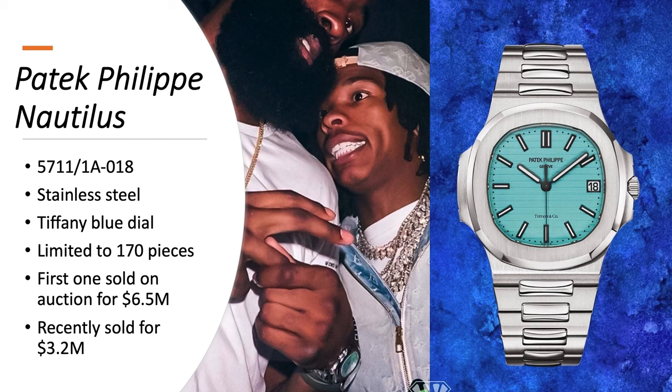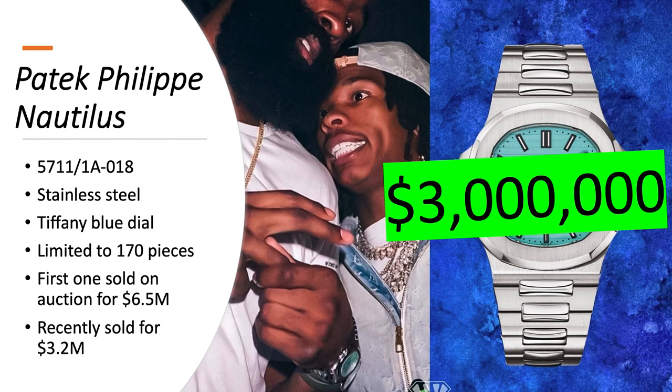The Patek Philippe Nautilus 5711-1A018 is in stainless steel and has a Tiffany blue dial, limited to only 170 pieces. The first one sold at auction for $6.5 million, but unfortunately it's not worth that much anymore. They trade on the open market for about $3 million, and one recently sold for $3.2 million — so it's still an incredibly expensive watch for a stainless steel Nautilus.